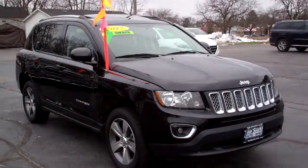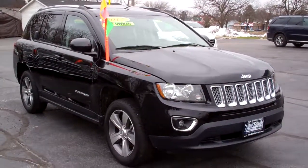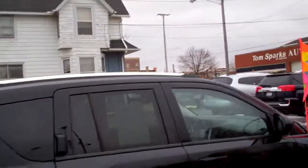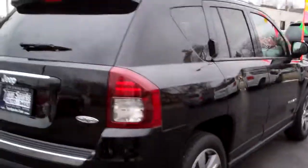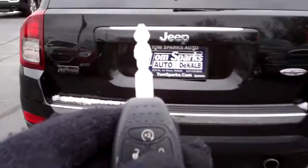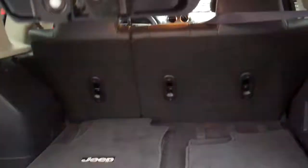Hey, check this out — 2017 Jeep Compass. Nice car, huh? Black in color, nice alloy wheels, privacy glass, you got a sunroof up on top, high altitude package, keyless entry into the car, remote start, easy liftgate.